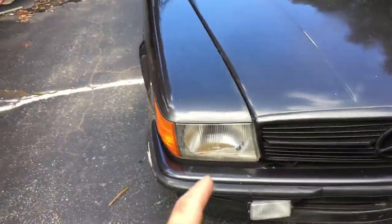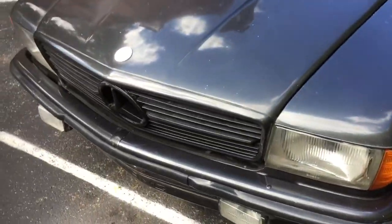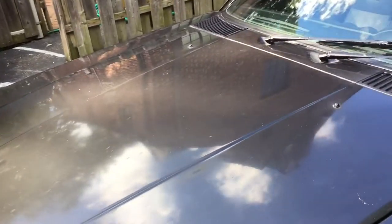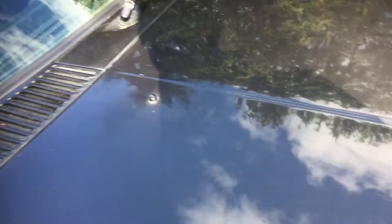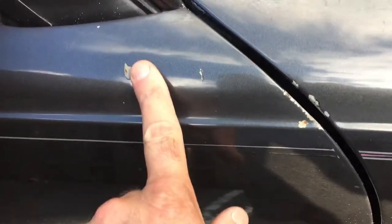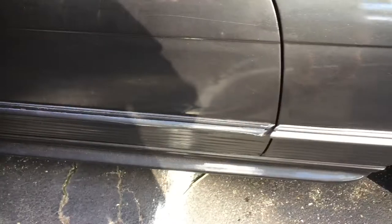I need some new reflectors in the headlights and the hood appears to need a repaint. It's very faded and clear coat peeling. The pinstripes are all knocked off and there are a bunch of scratches right here around the passenger door.